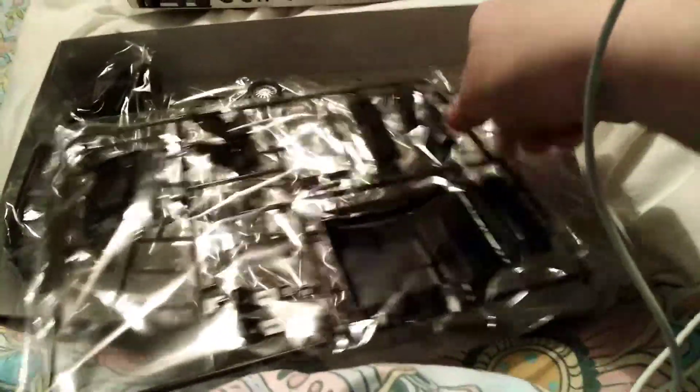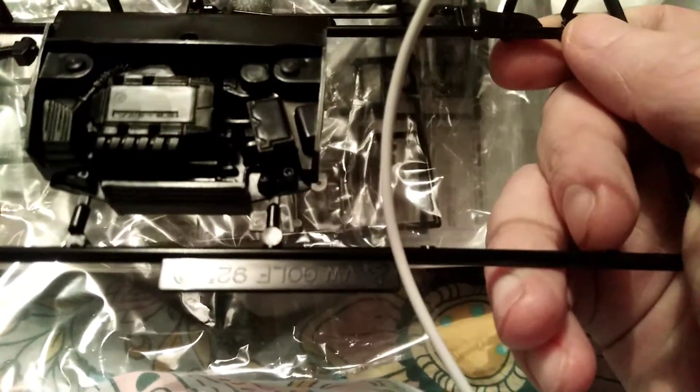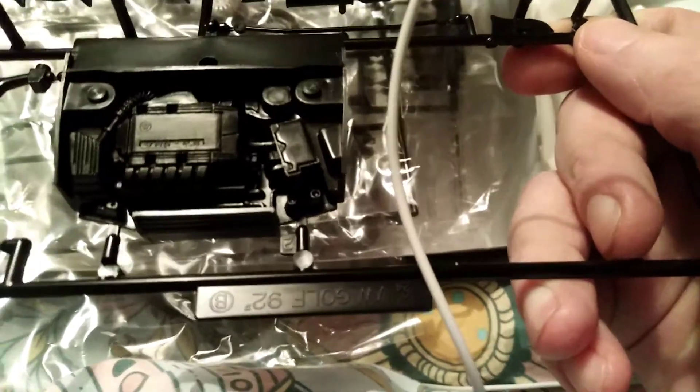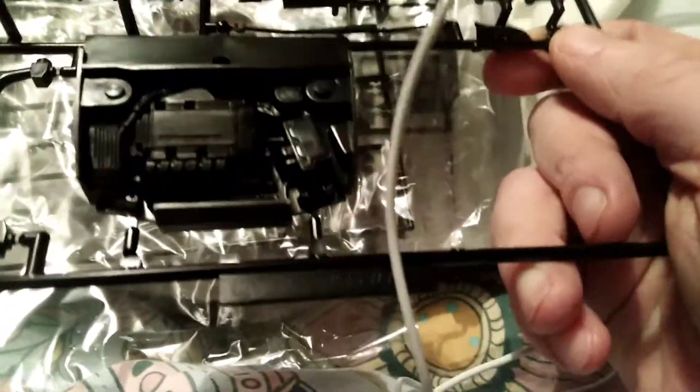So first of all we have the engine bay. As you can see the detail here — you can see the engine there with the engine bay. It's already built basically; you just put it in the front of the car after you detail it.